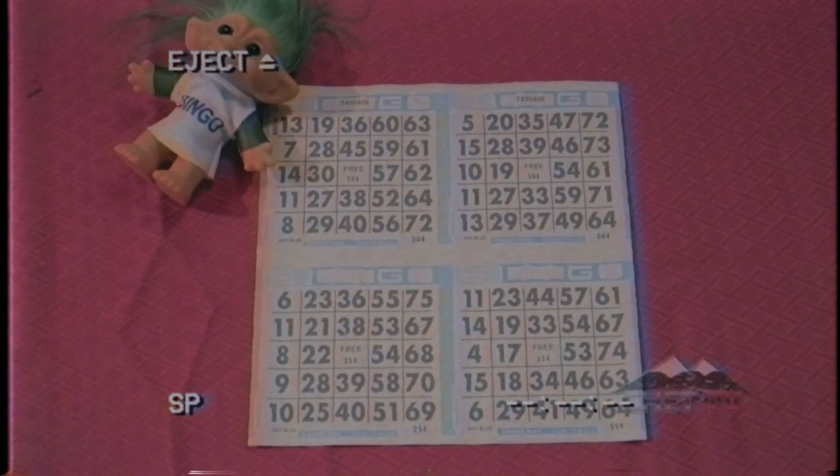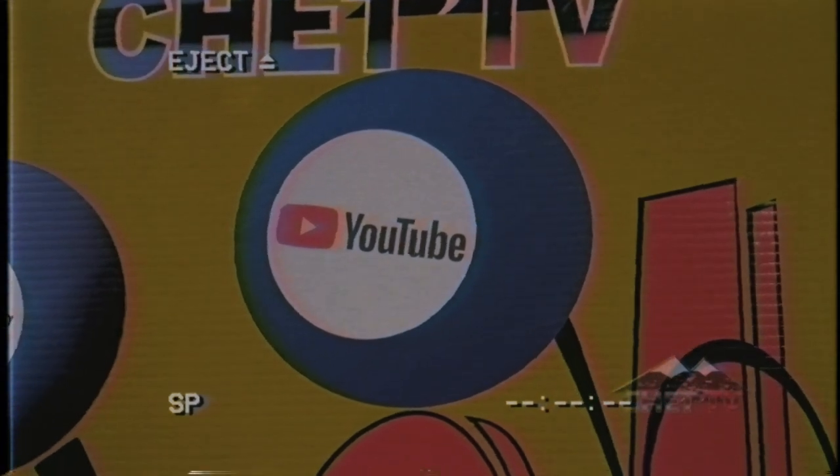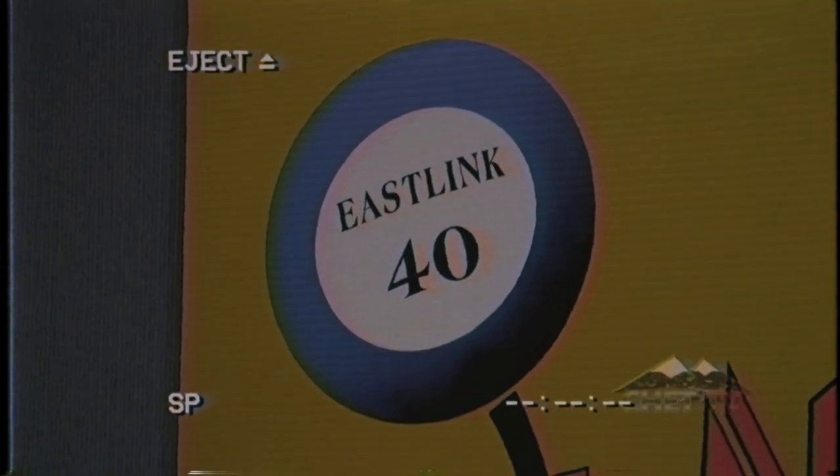One bingo card has four boards. Does that mean each board is meant for one game? Nope — you can play all four boards in all four games. Where can I watch Chet TV Bingo? You can watch on Chet TV's YouTube page, on TV through EastLink 40, On Air 12, and Bell 655. This airs every Thursday night at 7pm.